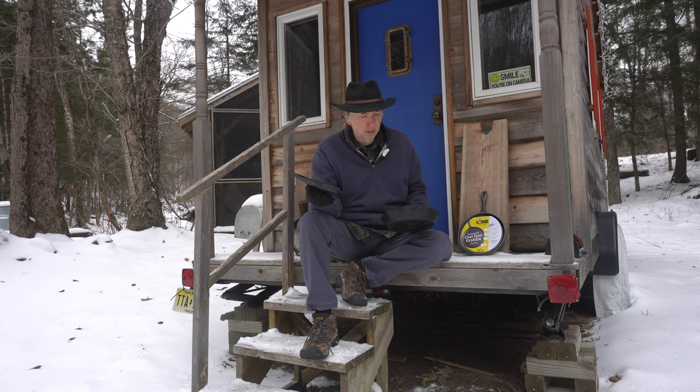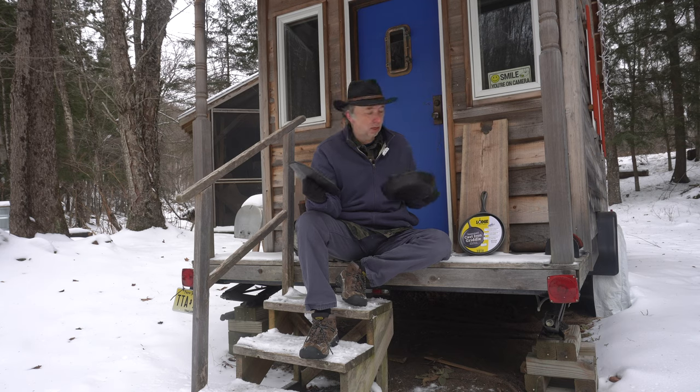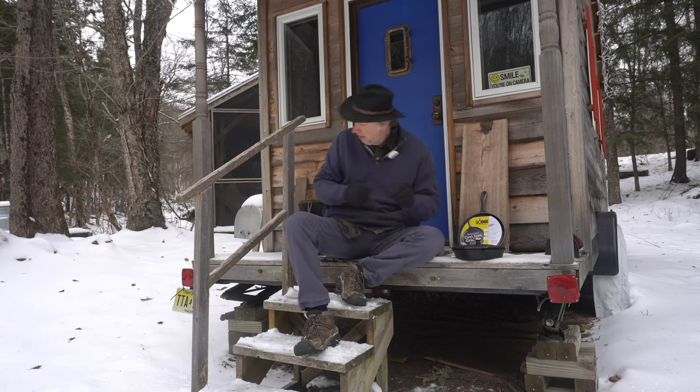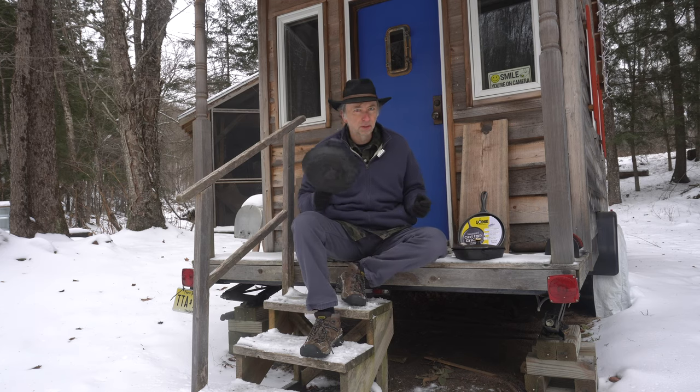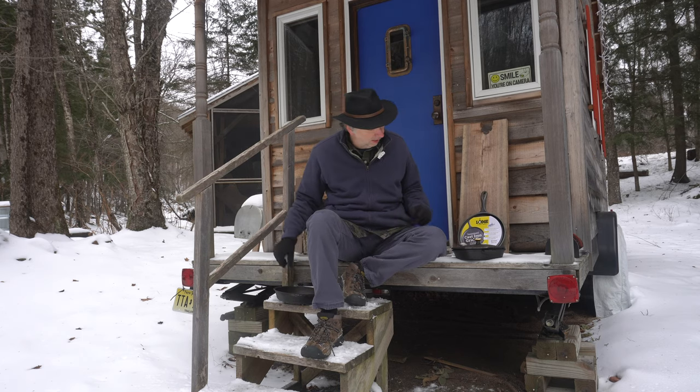A lot of people are screaming, oh my god, $150 for a cast-iron pan. Well, yeah. Bought new with the lid, the 10-inch skillet is somewhere in the $200 plus range. Is it worth it compared to, let's say, Lodge, which I have sitting right here behind me? I've got another Lodge over here, so clearly I own some.